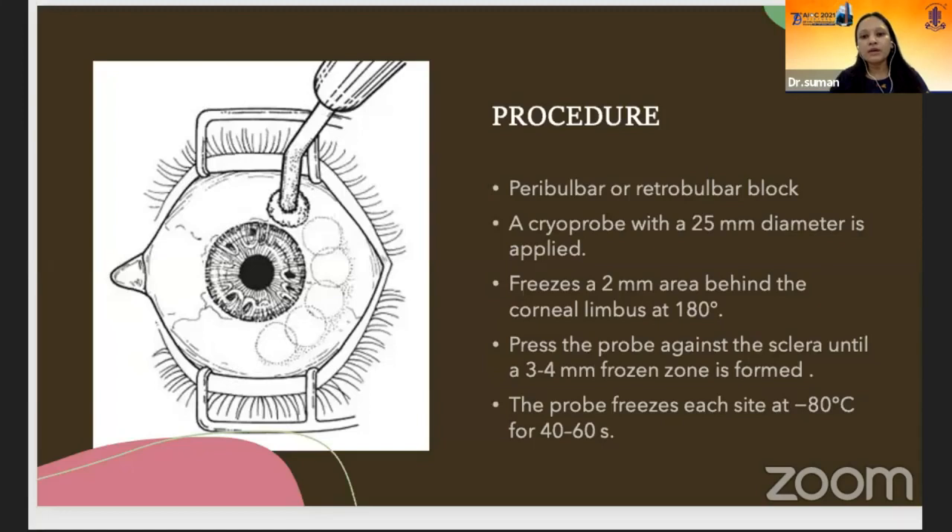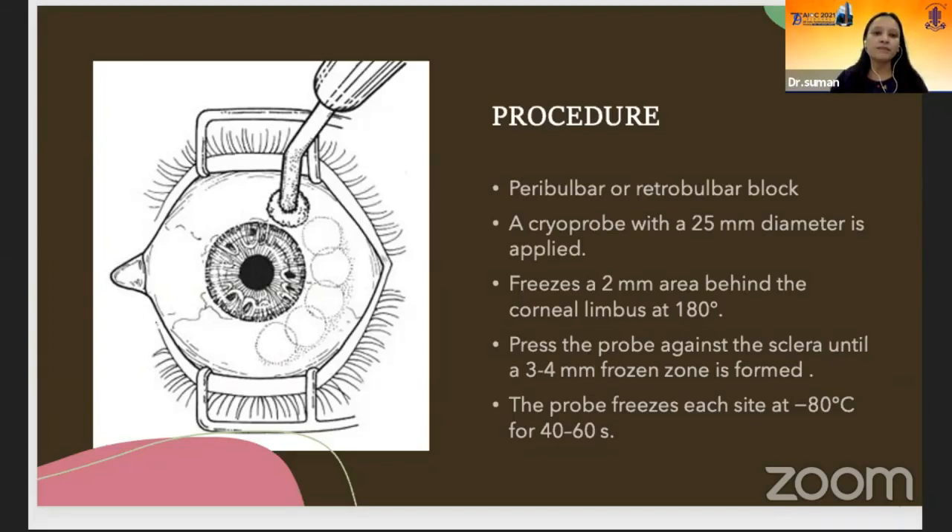In cyclocryotherapy, under peribulbar or retrobulbar block, a cryoprobe with a diameter of 2.5 mm is applied. Freeze the area 2 mm behind the corneal limbus and press the probe against the sclera until a 3 to 4 mm frozen zone is formed. The probe freezes each site at minus 80 degrees Celsius for 40 to 60 seconds. Postoperatively, to control inflammation: topical steroids every one hour, oral steroids if inflammation is severe, NSAIDs. For control of pain and discomfort: cycloplegics, NSAIDs.